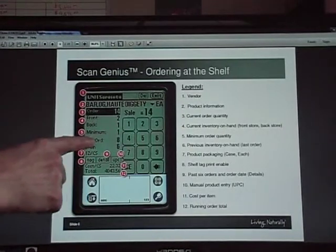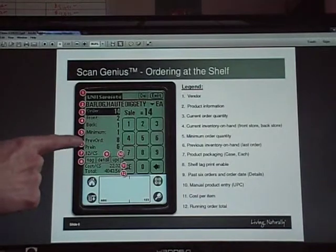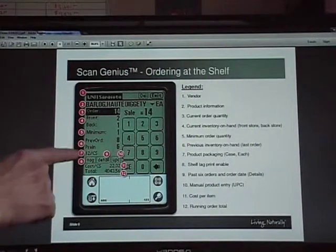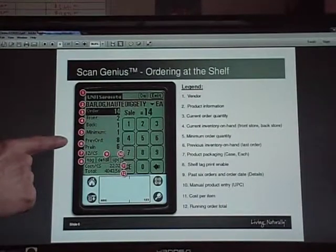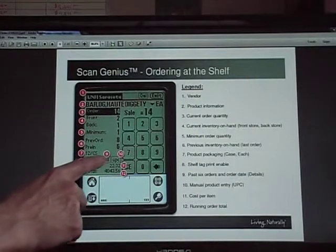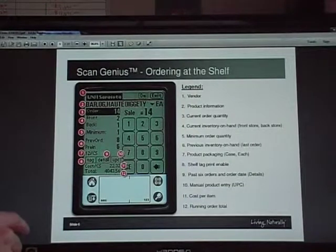The minimum order for this product from UNFI is one. Here's my previous inventory and order from last week — I ordered eight and had six in inventory. This week I only had three left from that, which gives me an idea of how my product is moving. On the scanner it'll actually show me six of my previous orders and inventory when I hit the details button.